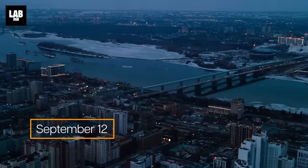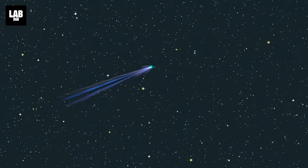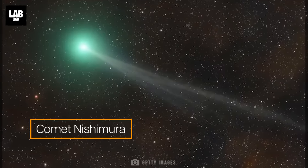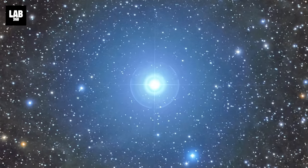In the dawn of September 12th, with the rising sun, look up with your bare eyes and you will see a bright emerald hue. That will be the buzzing comet Nishimura — probably as bright as the northern star Polaris — decking up the sky with its beauty.